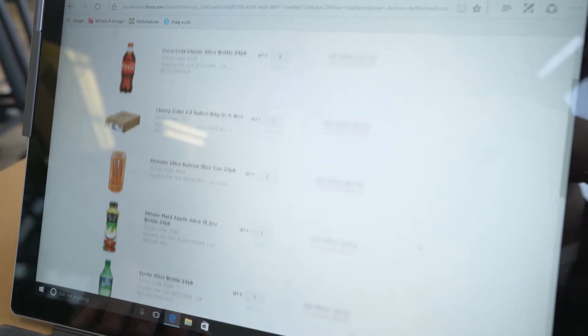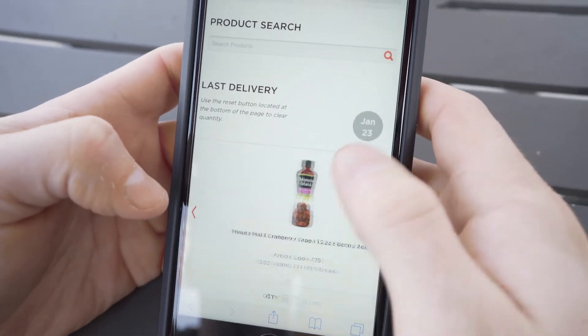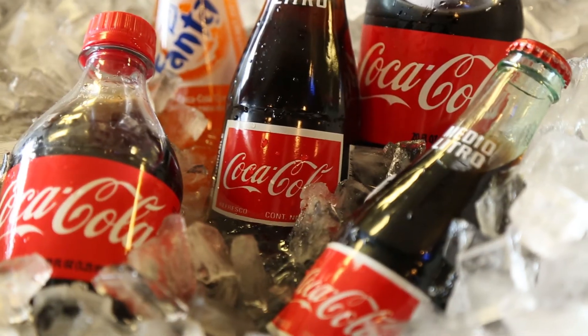Being web-based, the live support is readily available from any device. Utilizing the My Coke app really makes it almost impossible to add something you don't need, which in the past, if you're looking at a SKU or something of that sort, those things were possible.